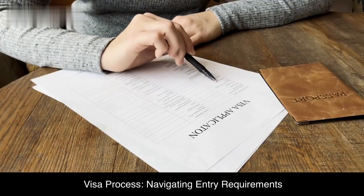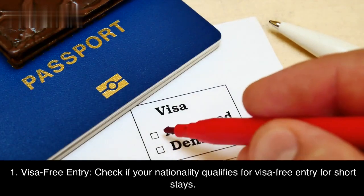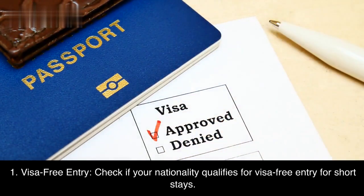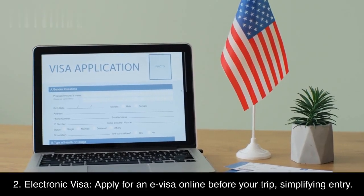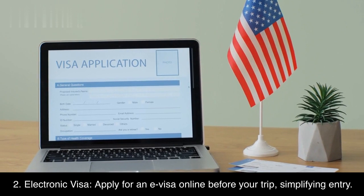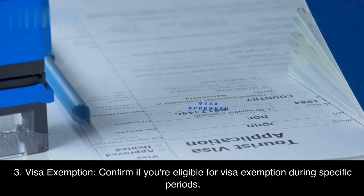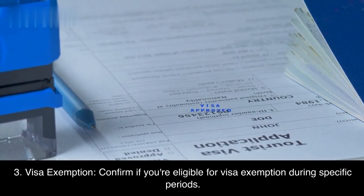Visa process: Navigating entry requirements. First, visa-free entry — check if your nationality qualifies for visa-free entry for short stays. Second, electronic visa — apply for an e-visa online before your trip, simplifying entry. Third, visa exemption — confirm if you're eligible for visa exemption during specific periods.